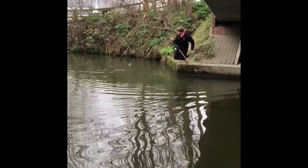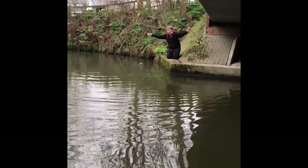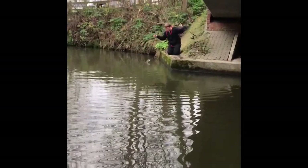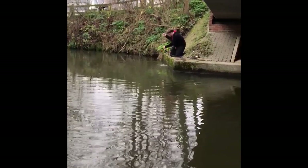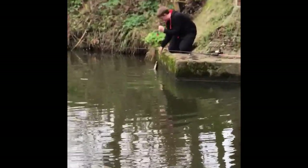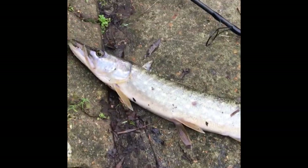So Kai's just hooked one. Unfortunately I've got the net over the other side of the bridge with me, so he's going to have to just lift it and hook it over there. So we just had this one — it's another small little pike. Letting it go now. There we go. Nice.